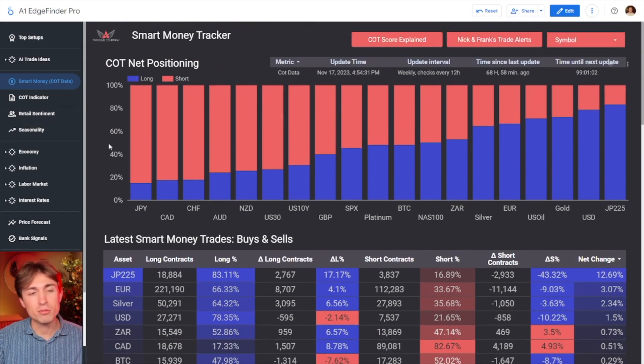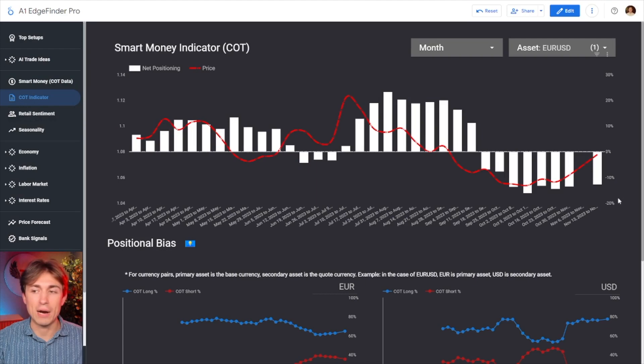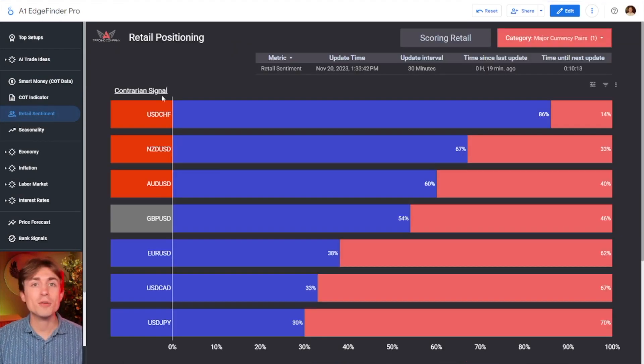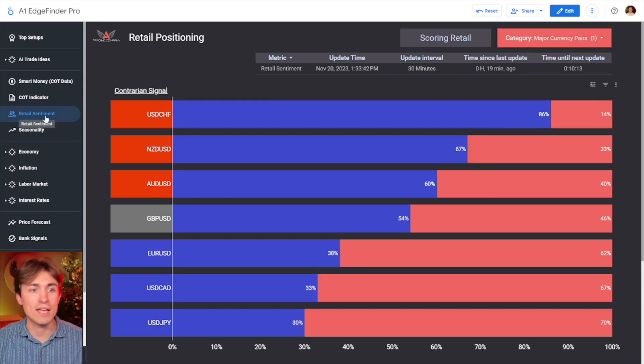If you're not familiar with the rest of our tools, I'll go through a bunch of them quickly here. We also have the COT indicator, which shows you some powerful flow of money in and out of different assets. We have the retail positioning indicator, which shows you a reading as to what retail traders are buying and selling and can actually offer a contrarian signal for your favorite currency pairs and assets — and this does include everything from gold to indices to even crypto.